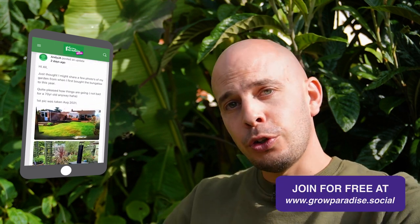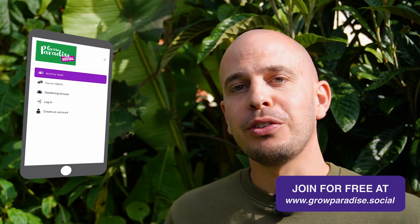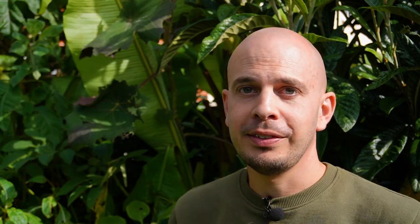Just before we start this video, let me remind you that we've created a community for you — it's a social network for gardeners. The web address is www.growparadise.social and there is a global community of people that love growing tropical style plants and tropical style gardens. It's free to create an account and you can join groups and post questions and answers in forums, aimed at helping everybody grow this style of garden.